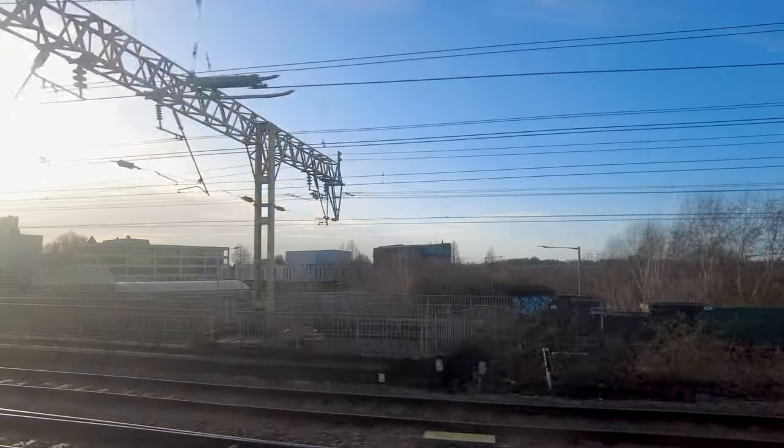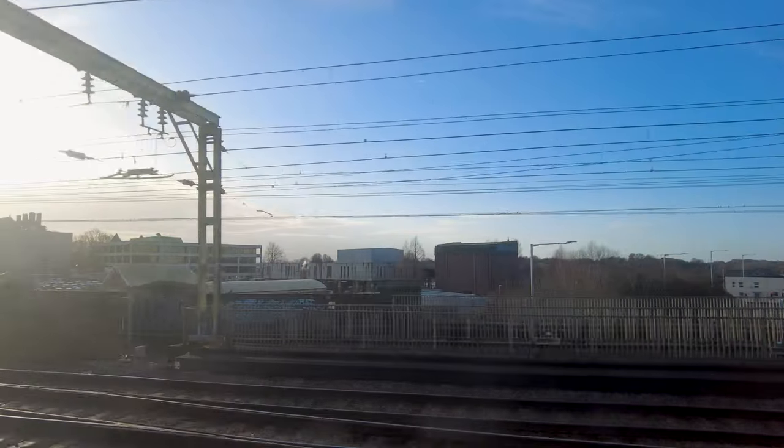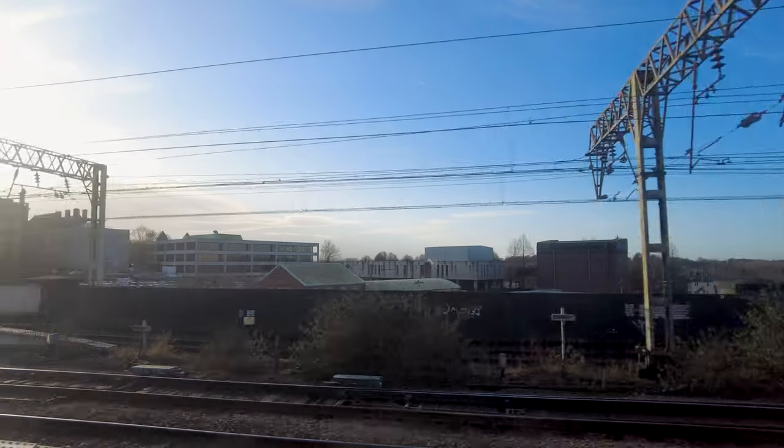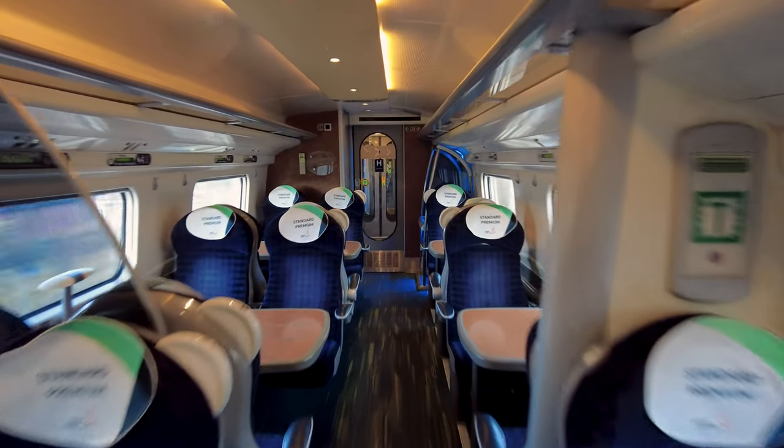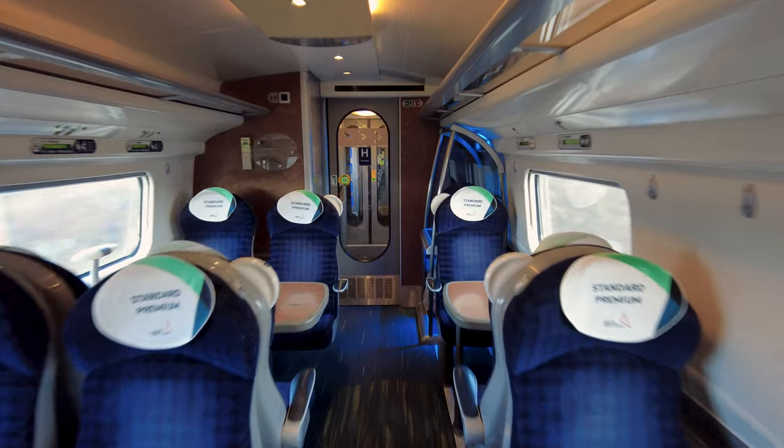And before you know it, we're approaching Preston. Well, just as I'm getting off at Preston — just look at this — still almost completely empty in standard premium.